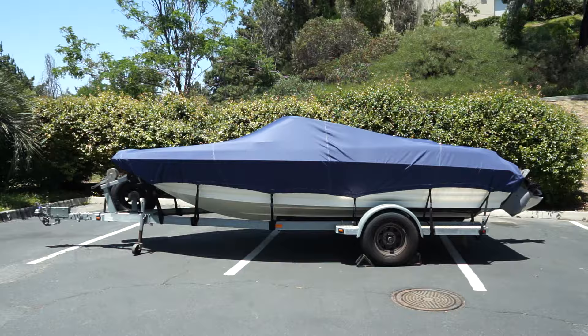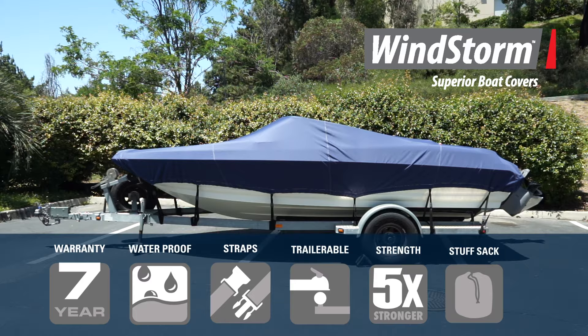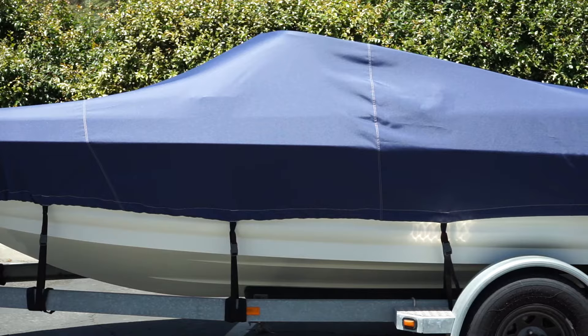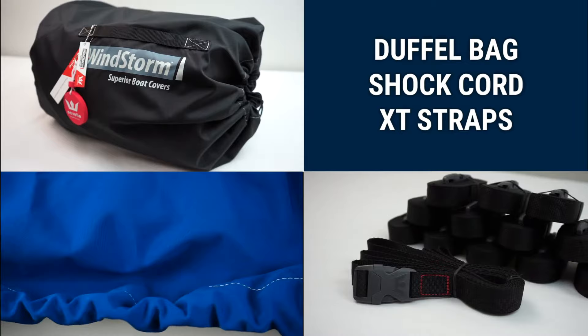Our third choice is the best-selling original Windstorm Boat Cover with proven Maronex Marine Grade Fabric. This is where high performance meets great price. Windstorm Covers are backed with a 7-year warranty, are perfect for all-round use, and represent a superior quality product that is built to last. The proprietary Maronex fabric is 600D, 6.9-ounce solution-dyed polyester, with added waterproofing and antimicrobial coatings. Covers come with sewn-in shock cord hem, heavy-duty XT strap kit, and stuff sack.